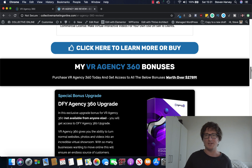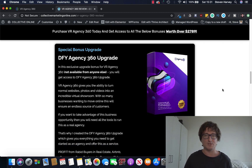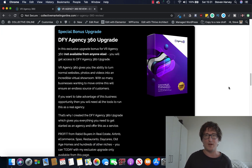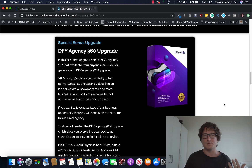If you decide to get VR Agency 360 through my link below, I'll give you access to my Done For You Agency 360 upgrade. So if you're planning on using this as a service on sites like Fiverr or Upwork and you want to earn some money straight away — because nobody else is offering this on those websites right now — you can do that. I'm going to give you all the tools you need to set up as a real agency and find clients straight away. This is going to be really good for people in real estate, Airbnb, e-commerce, restaurants, bars, care homes, etc.